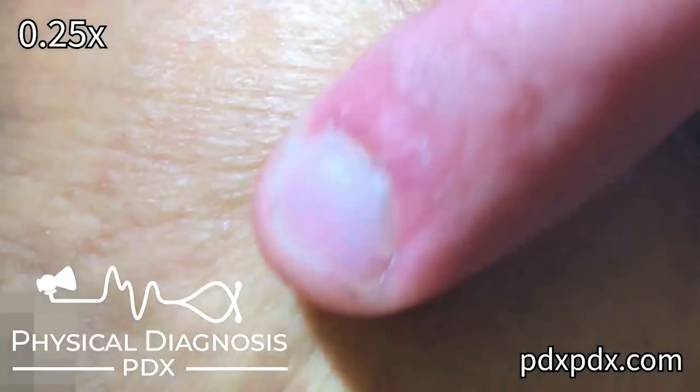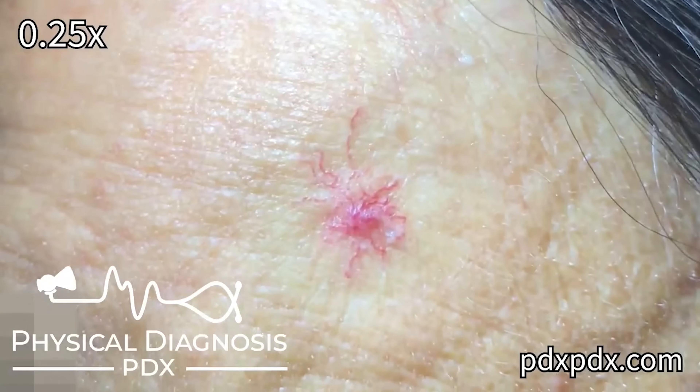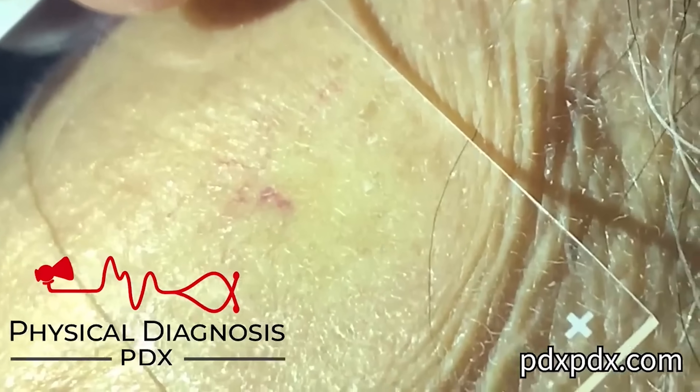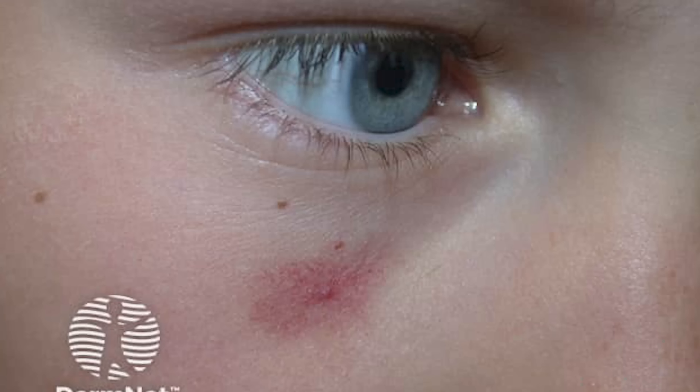The opposite happens when you're cold. But sometimes these little vessels can get stuck open, leading to spider nevi. A really cool thing about spider nevi is if you apply pressure to them, it'll block off the blood supply and they'll temporarily disappear. You can use your finger, or if you use a glass, it's even easier to see because you apply pressure and look through the glass to see if it disappears.